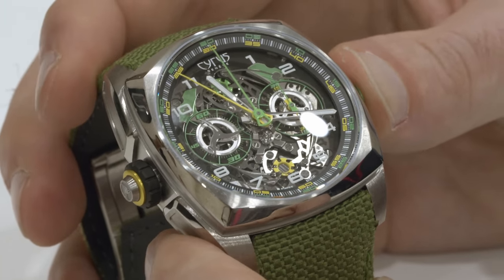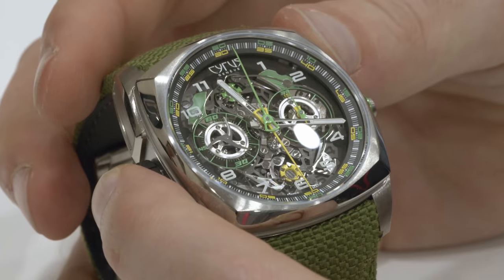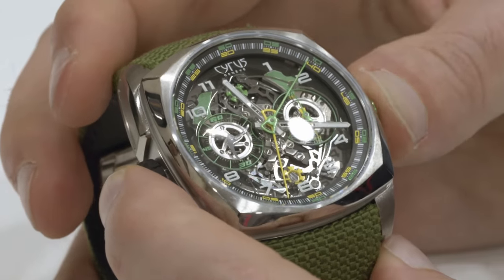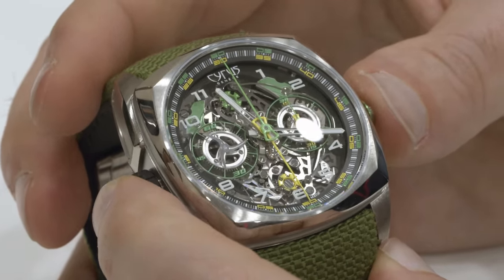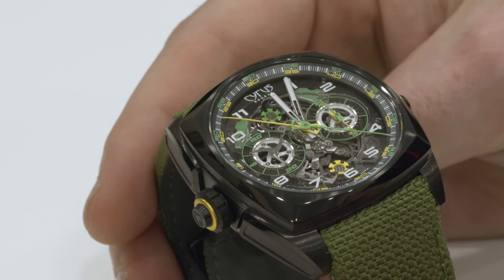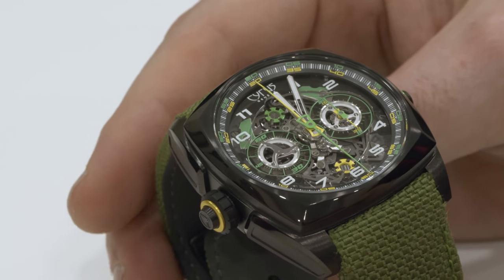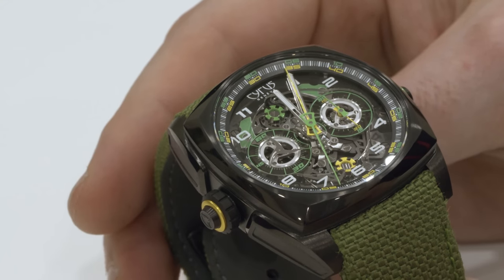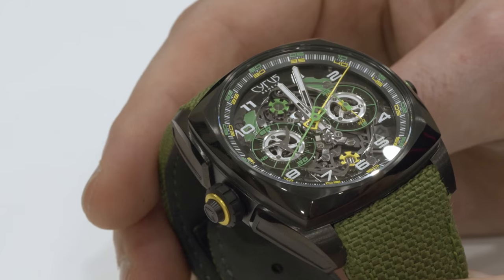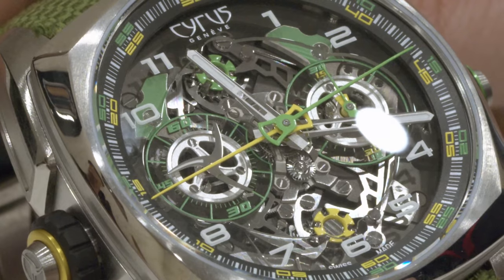They keep finding things to do that haven't been done before. Two chronograph hands whizzing round in tandem was awesome. I heard David Bowie used to write songs by tearing up a dictionary and fishing out words one by one — I think that's how watchmakers are doing it. They tear up complications and pull them out: chronograph and two. This watch had two chronographs operating with a mono-pusher on the left crown and a mono-pusher on the right, offset so one starts at the bottom and the other at the top — and pressing both at the same time makes the chronograph hands run in opposite directions.